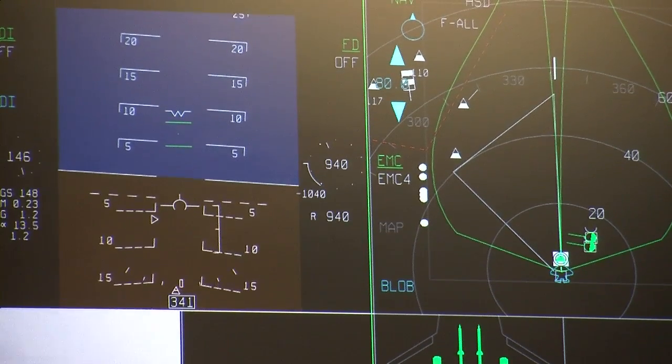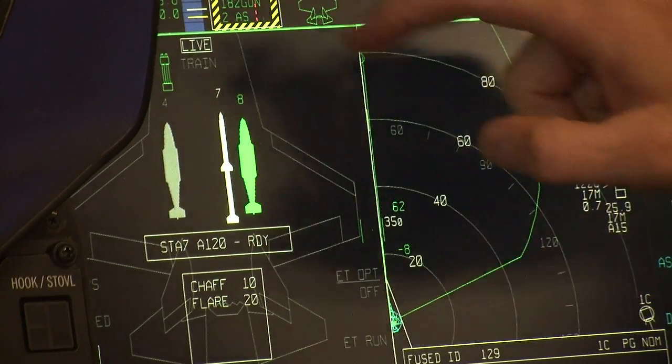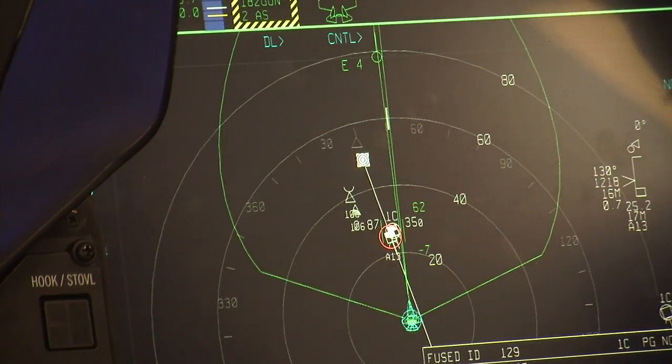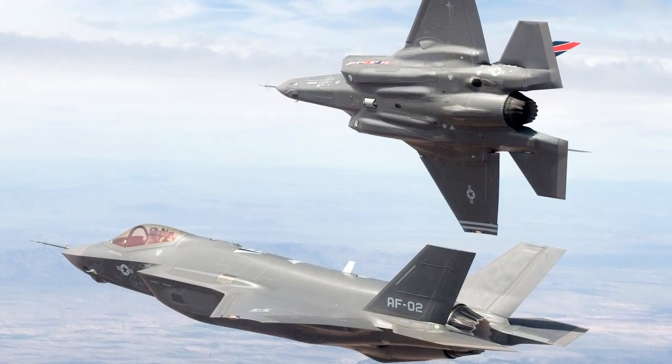Those capabilities have to do with the aerodynamic performance of the airplane, the state of the art weapon systems and mission systems, the communications gear that allows the airplane not only to talk to the other F-35s but the rest of the combatants that are in the battle space, and then lastly of course the all important stealth piece of the airplane.